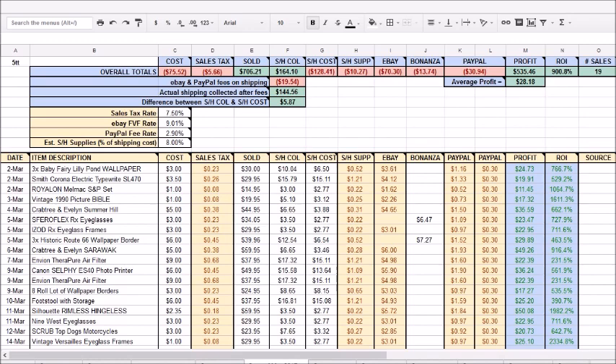For this two-week period, these items cost me about $81 and they sold for $706.21. My shipping and handling collected was $164; after eBay fees it was about $144. The actual label cost was $128, so I came out ahead about $5.87 on shipping. eBay fees were $70, Bonanza fees were $13.74, and PayPal fees were $31, giving an overall profit of $535.